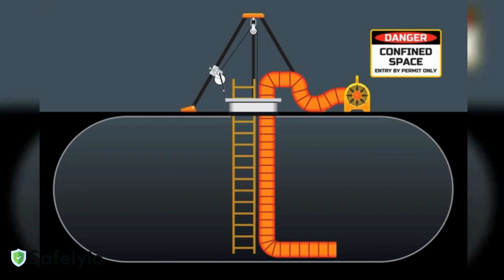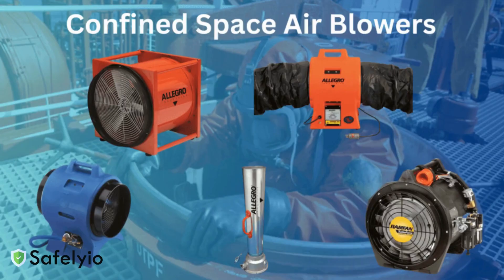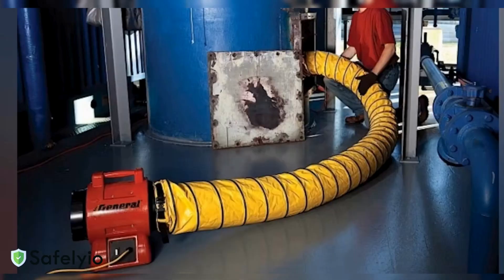You'll need an industrial-grade blower or fan rated for confined space use — these aren't your ordinary shop fans. Look for equipment that meets OSHA requirements with a minimum capacity of four air changes per hour. The fan should have built-in grounding to prevent static electricity buildup, especially in potentially explosive atmospheres.